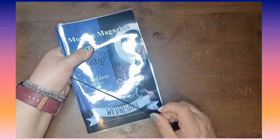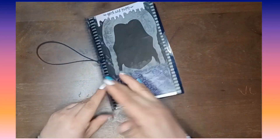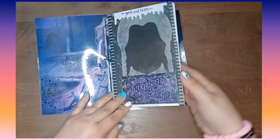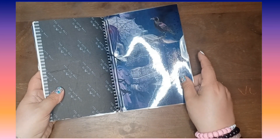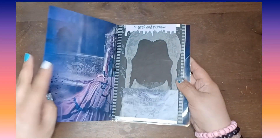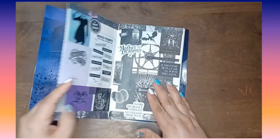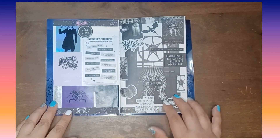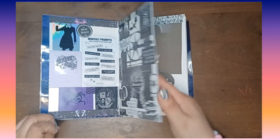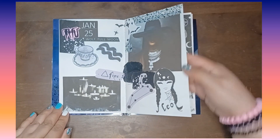So first up is this one, and Ray, she made this one last year, and I just love this one. She did the outside cover, and I made a journal for it. I actually cut this one down. I was using this one as more of a creative monthly journal.